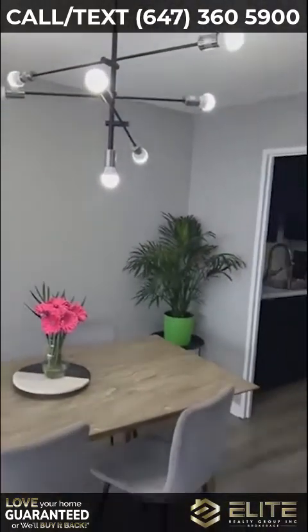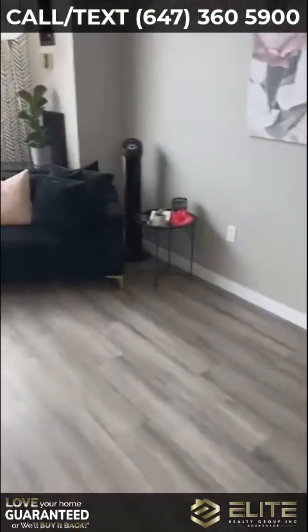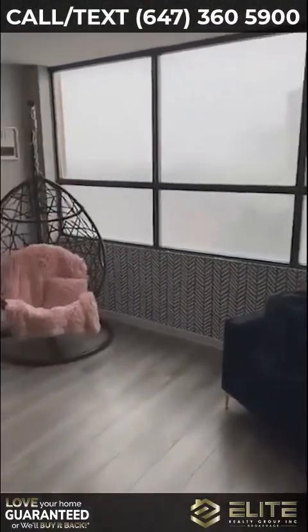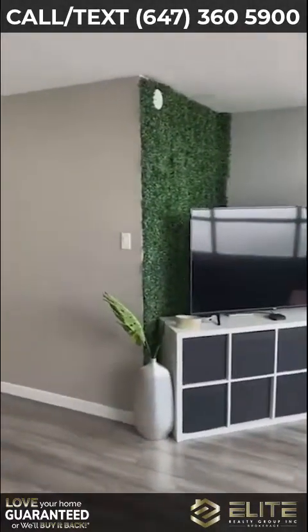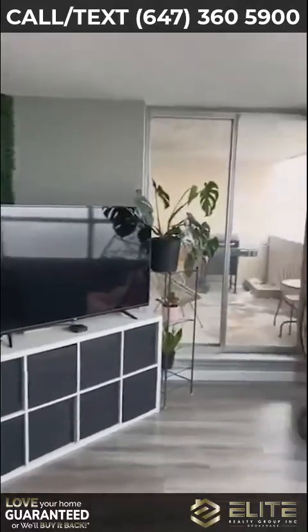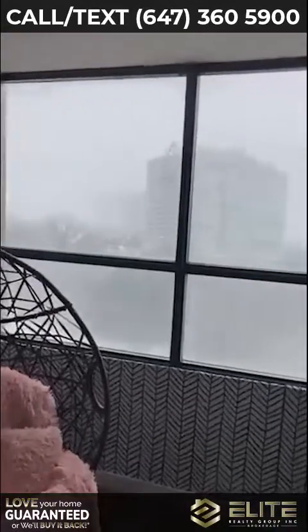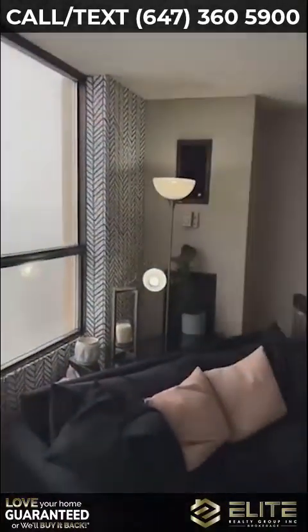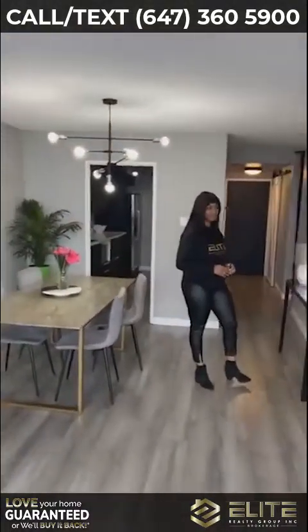So when this client bought this property, she took up all the flooring, redid the kitchen, and as you can see, she spent a lot to make it look like home. This condo is two-bedroom, over 1,000 square feet. It's kind of hard to see right now because it's snowing outside, but this has an incredible view of a ravine — something that you're going to want to check out. So Taliba, show us the rest.